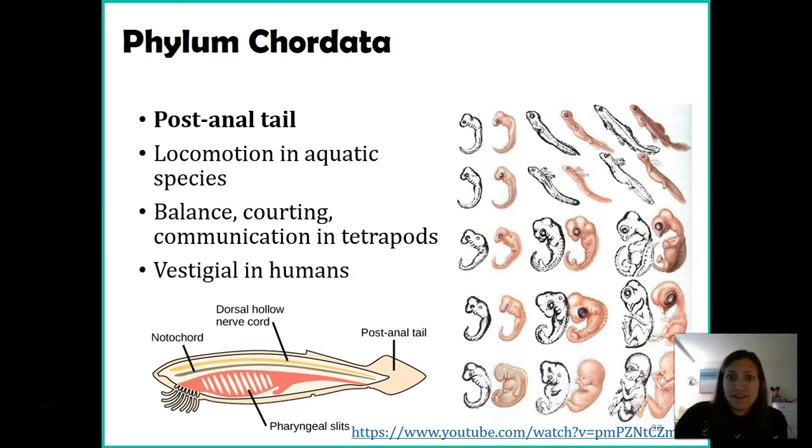In humans the tail is vestigial — most of us don't have a tail, but we still have a tailbone, the remnants of a tail. Although the tailbone doesn't do anything for us, it shows evidence of our similarities with other organisms. These four characteristics — dorsal hollow nerve cord, notochord, pharyngeal slits, and post-anal tail — are found in all chordates, from our most primitive species like cephalaspidomorphi all the way up to mammals.